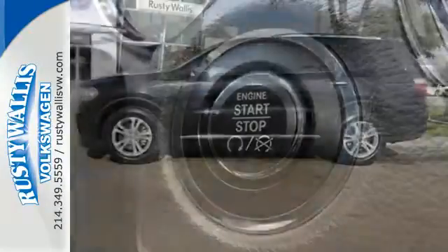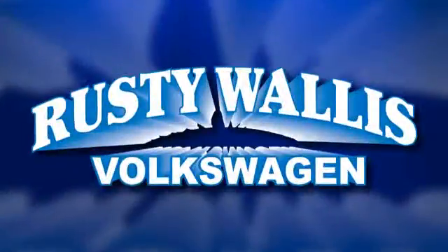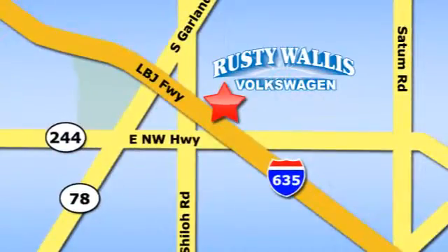Are you ready for an adventure in this 2013 Dodge? Rusty Wallace Volkswagen is one of the premier Volkswagen dealerships in Texas. We're easy to find just off Northwest Highway at 12635 LBJ Freeway in Garland.